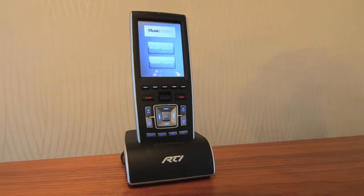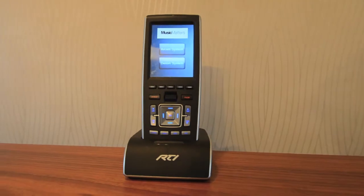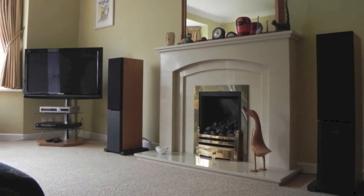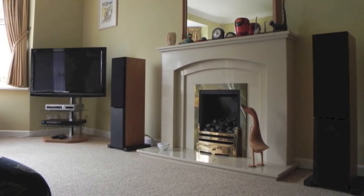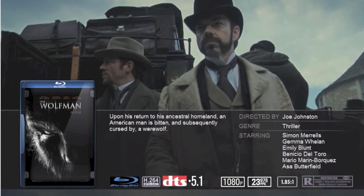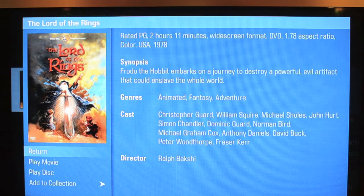RTI is very applicable to a single room system such as a surround sound or home cinema system, pretty much whatever we all have in our lounges today. Or it can be expanded into a multi-room application where media such as DVDs, skyboxes, and music servers can be distributed around the house.